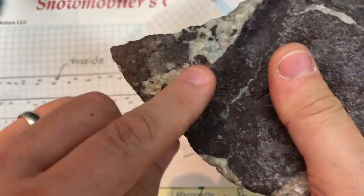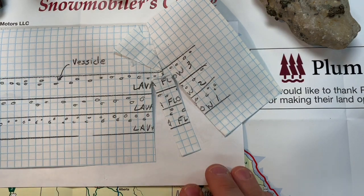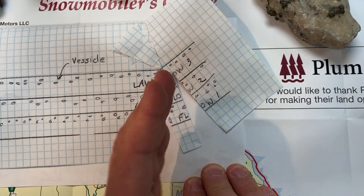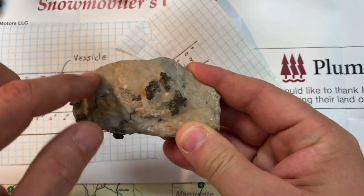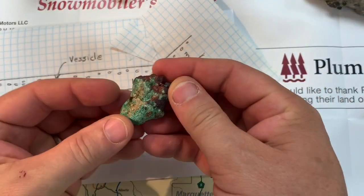Look at the cracks in this rock. All of that allows water to come up from deep inside the earth, deep inside the crust. Water comes up in these cracks and deposits minerals in these holes and in these cracks. In some places it was calcite; in some places it was copper.